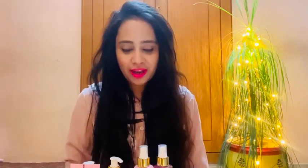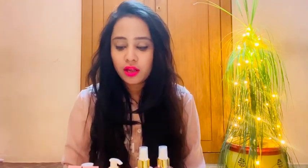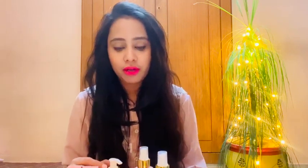Hi everyone, welcome back to Berry Bonbon. Today's review is going to be on Nykaa's Japanese Cherry Blossom collection. I have almost the full range. These products are only available on Nykaa, and there are discounts and offers, so if you purchase, you can get a 20% to 25% discount. All of the products have exactly the same fragrance, which is very long lasting.